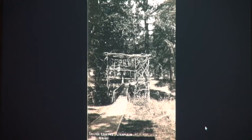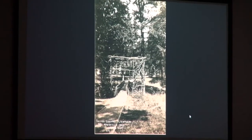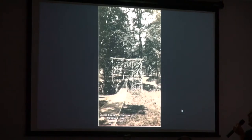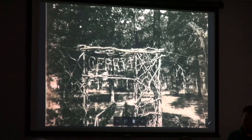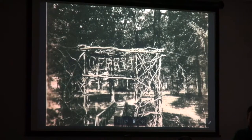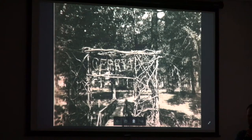Here's another Linfield photo, probably more like 20s era, of a footbridge and some kind of arbor. I think it maybe says 'cherry,' possibly, but I'd have to do some more research.